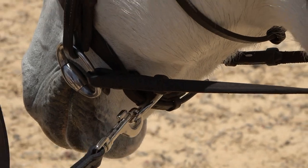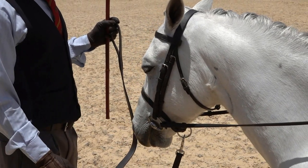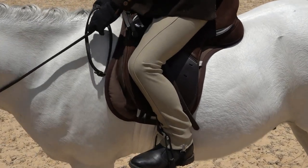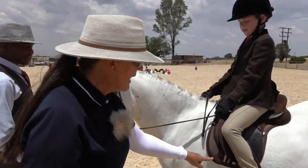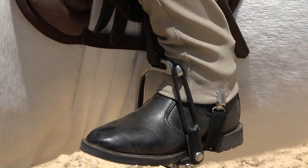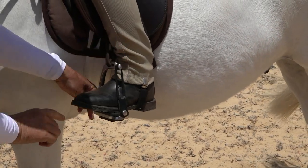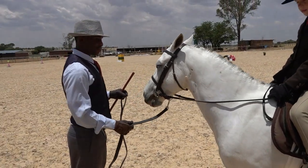All lead rein ponies should be in a snaffle bit with a plain leather brow band and plain flat noseband. Very well turned out. The little pony has a lovely fitting saddle with a numna that could be slightly better shaped. The coloured girth goes with the colour of the pony. What I love with lead rein ponies as well as first ridden ponies are the Peacock safety stirrups the children are wearing. If a child falls off, the rubber releases and allows the child's foot to come out of the side of the stirrup, instead of the foot being trapped and the child being dragged.